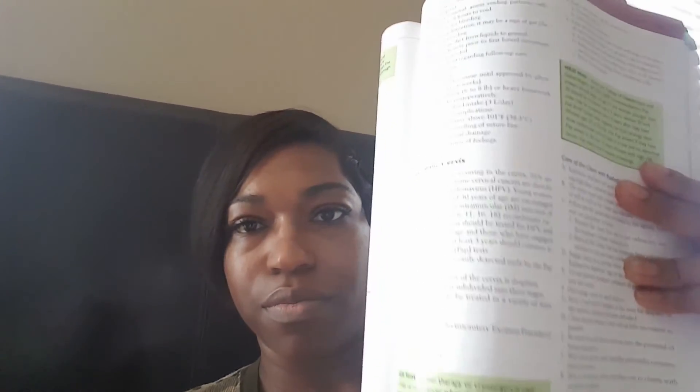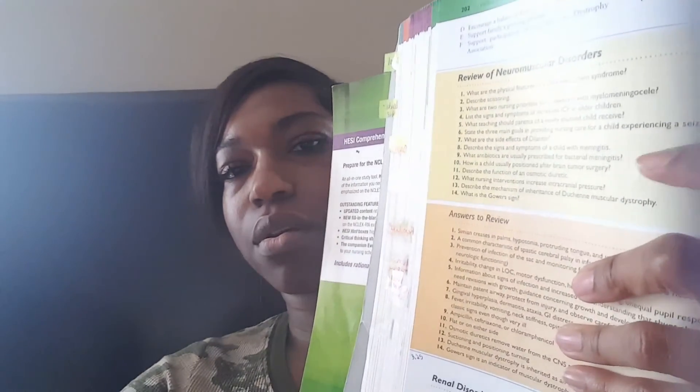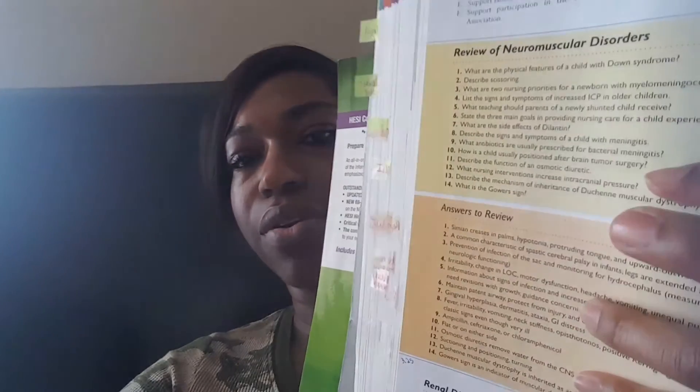Here's another page that talks about cancer of the cervix. After reviewing each area, I would take a break and then come back and do questions in those areas. These are what the questions look like — you have the questions on top and the answers at the bottom.